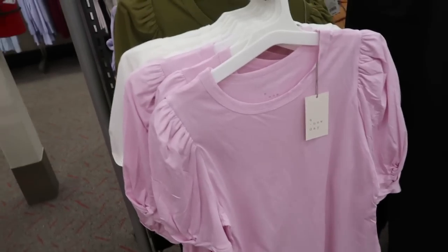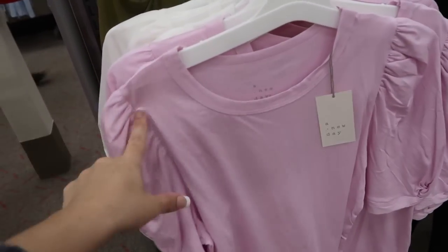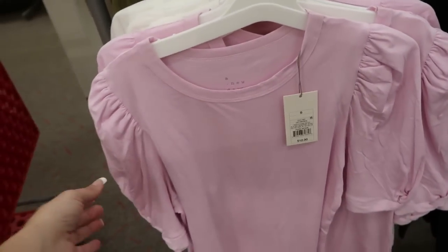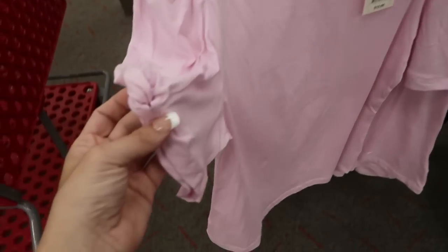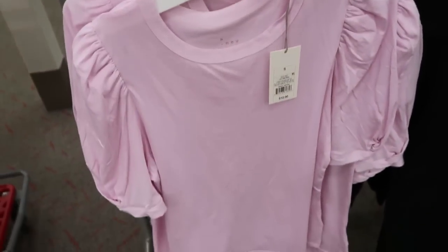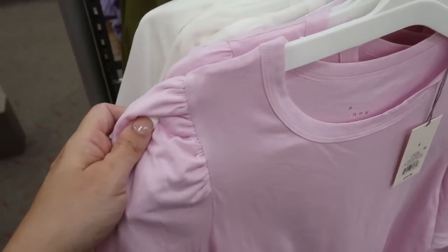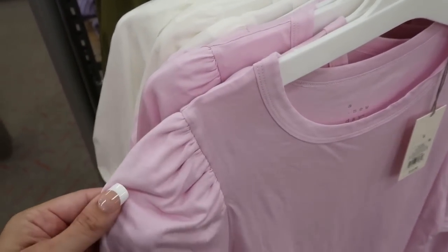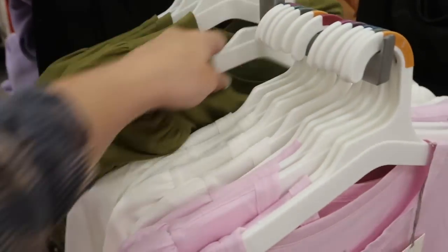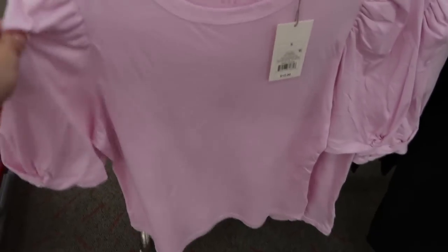There's also some cute new tees from A New Day. There's a little detail on the shoulders and also another little detail on the sleeve. These are $12. Comes in this pink — it's kind of in between a pink and a lavender — and then white and olive. I would say these look like they are true to size, so I would get my normal medium.